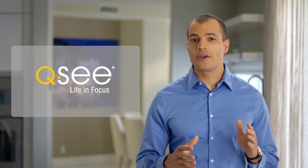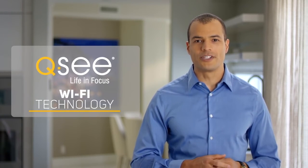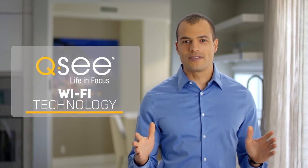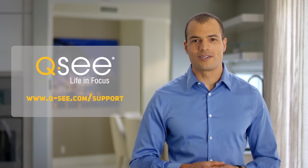As an additional benefit, QC offers best-in-class customer service, a two-year manufacturer warranty, and is always there to answer any questions or address any issues you may have with our products. We hope that you've enjoyed this video and have learned some valuable information about our Wi-Fi products. If you have any additional questions, please visit us at qc.com/support.